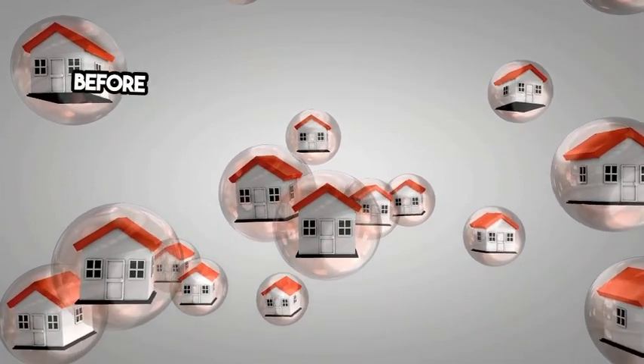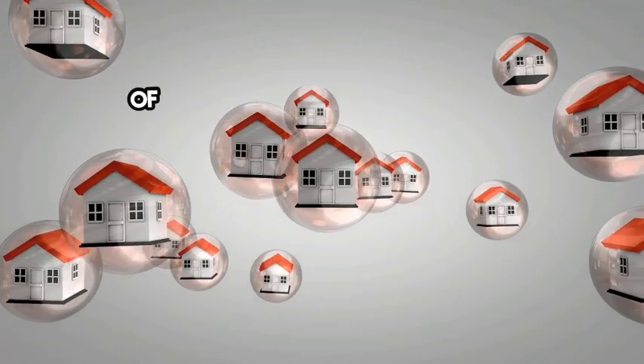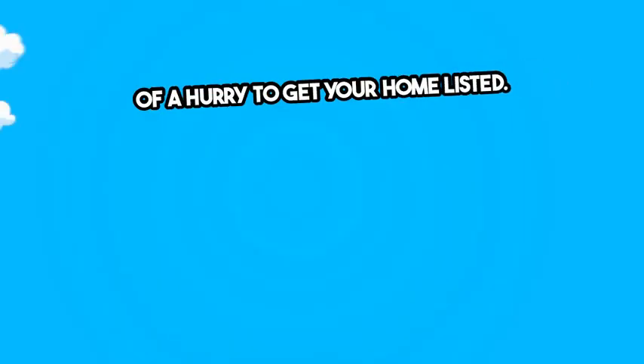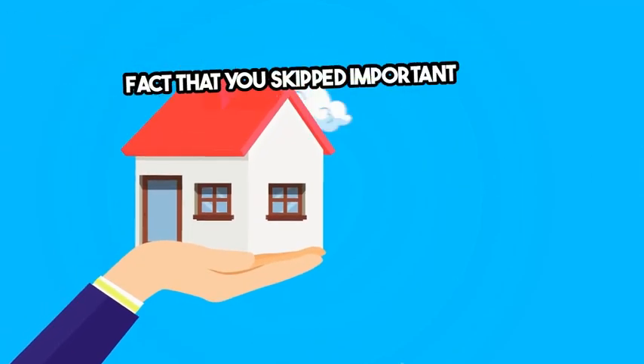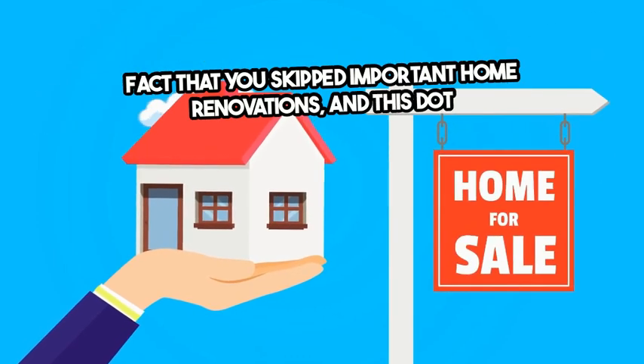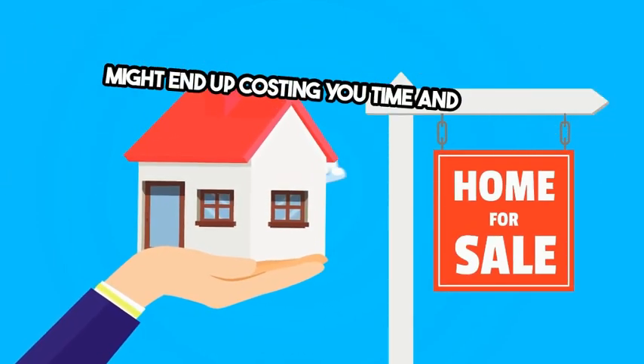There are some important repairs to make before selling a house, so don't be in too much of a hurry to get your home listed. If you move too fast, buyers see right through the fact that you skipped important home renovations, and this could end up costing you time and money.